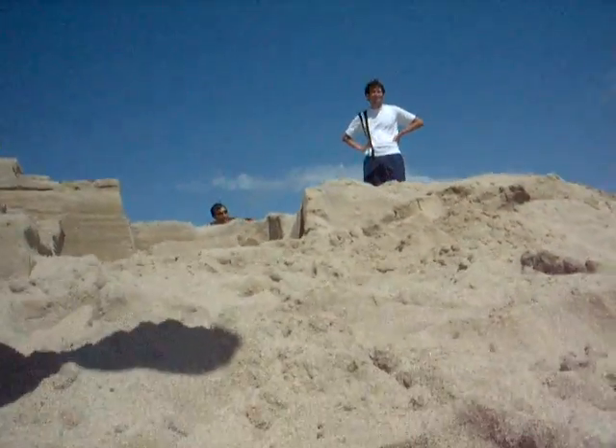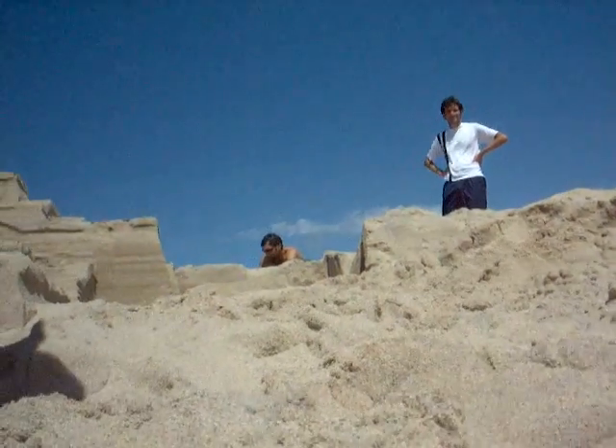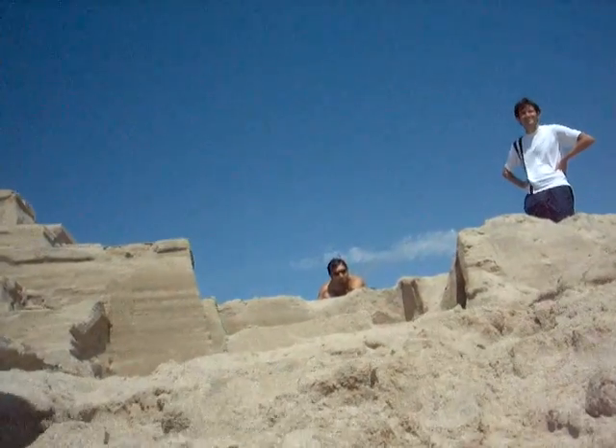We're now going to go on a tour of the amphitheater. Starting off from the ocean and going over some uneven terrain right now.